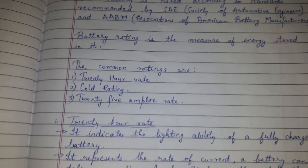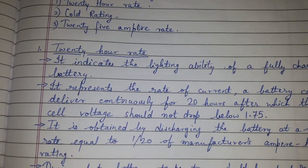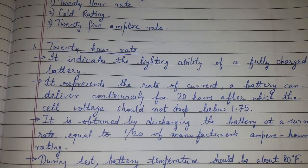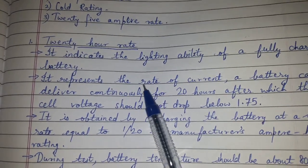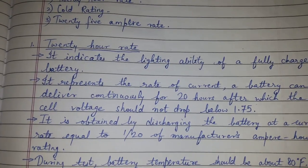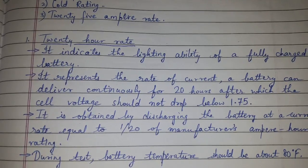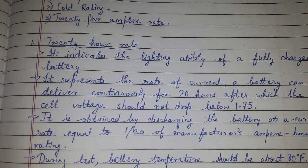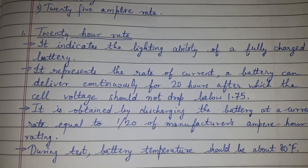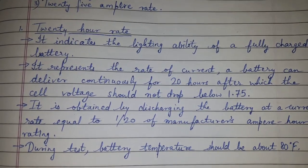The 20-hour rate indicates the lighting ability of a fully charged battery. It represents the rate of current a battery can continuously deliver for 20 hours, after which the cell voltage should not drop below 1.75 volts. It is obtained by discharging the battery at a current rate equal to 1/20 of the manufacturer's ampere-hour rating.